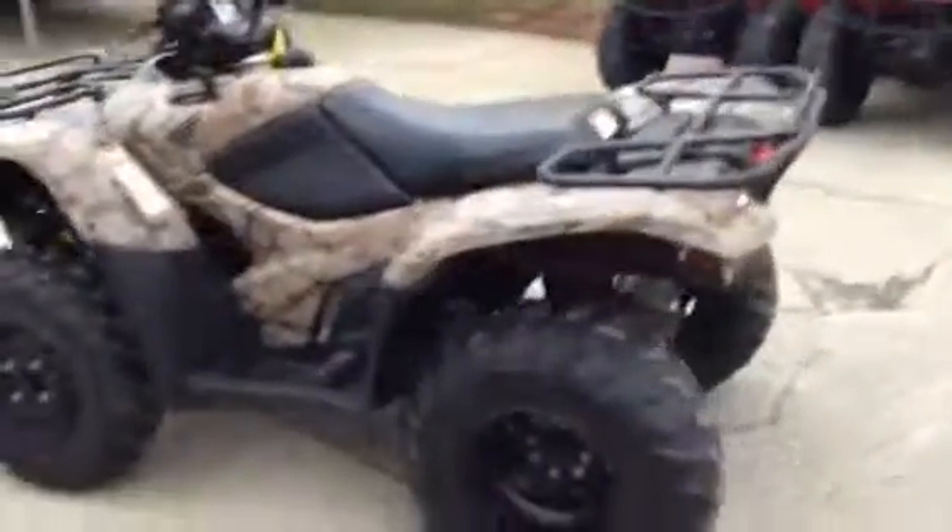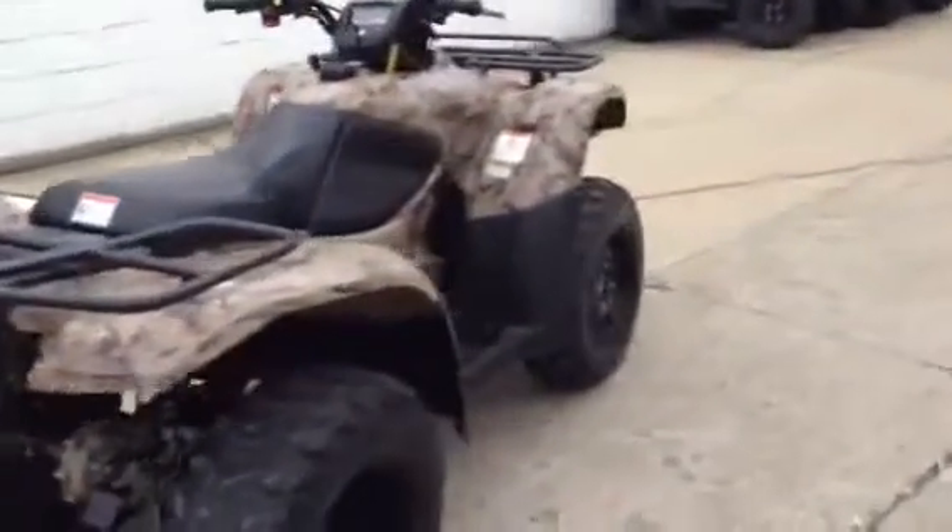Here at Approval Power Sports, we've got over 400 used units in our showroom for sale. Today we've got a super clean 2007 Honda Rancher 420.